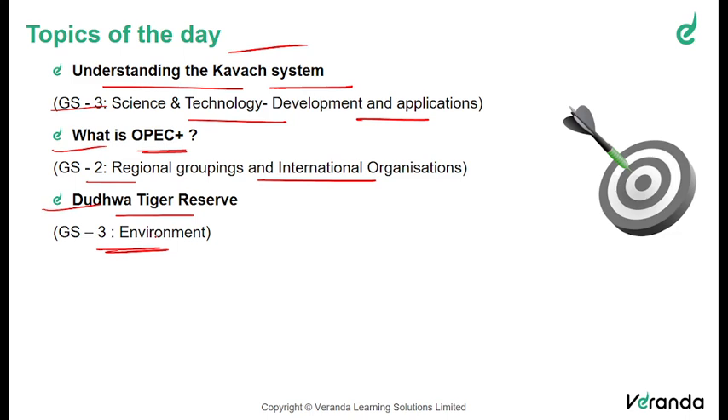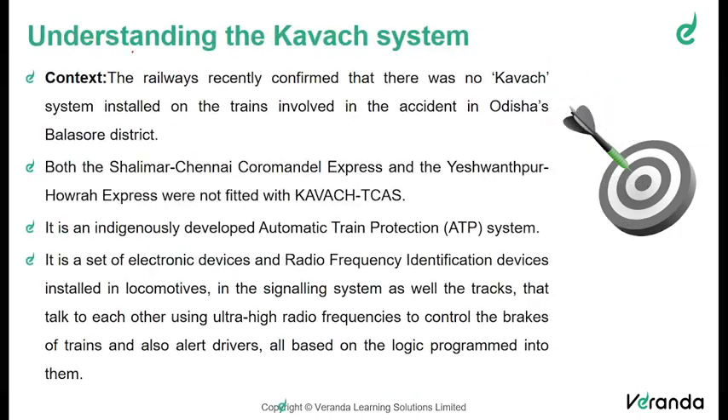We will also be giving timestamps, and those who haven't yet subscribed to our channel, please do subscribe for more important information and news about the daily current affairs and its analysis. Moving on to the first topic of the day: understanding the Kavach system.